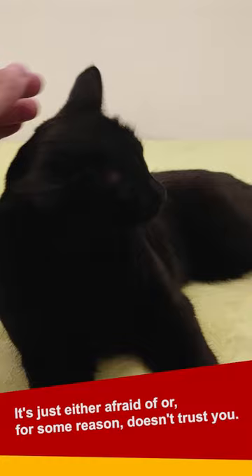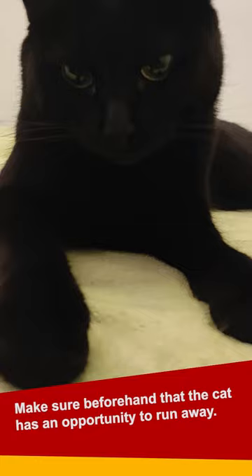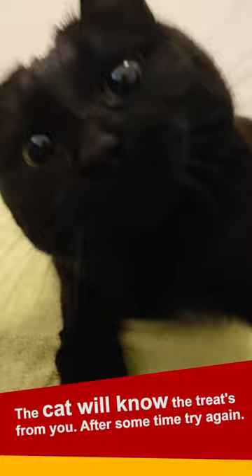Slowly approach and sit down a couple of steps away from the cat. Make sure beforehand that the cat has an opportunity to run away. If it does, don't follow it. Just leave a treat at the place you were sitting. Believe me, the cat will know the treat is from you.